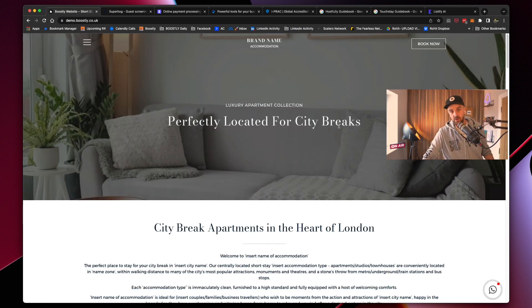Having a Boostly website with Superhog, Guardhog, and iPrack is definitely a nice little trifecta — a nice little triangle.